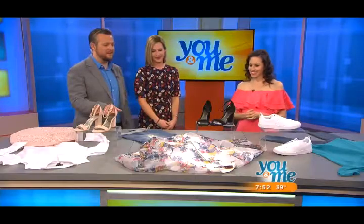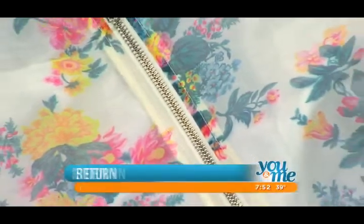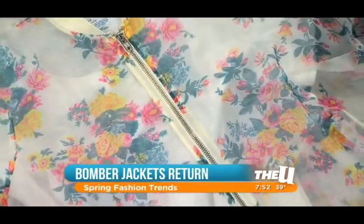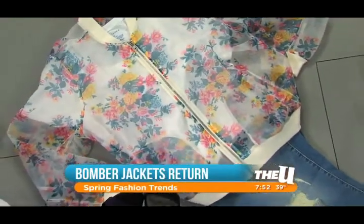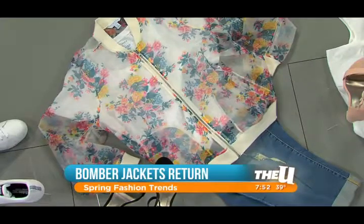What I like about this next look — it's a bomber jacket, but when you think bomber jacket you think heavy and dark colors. This one is a floral print on a bomber jacket, which really throws you for a loop. This is the must-have item everyone should bring into their wardrobe. It's from Ashley Nell Tipton for Boutique Plus. It's floral, it's feminine, and it's a really nice piece to transition into spring.